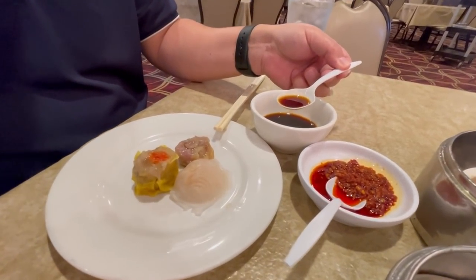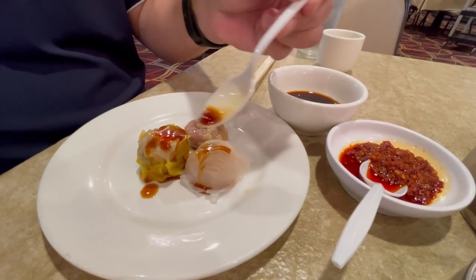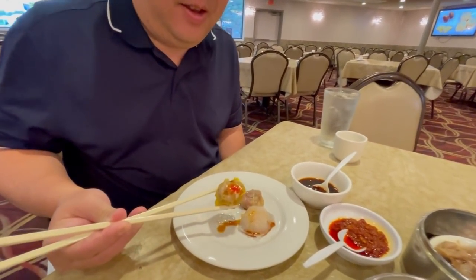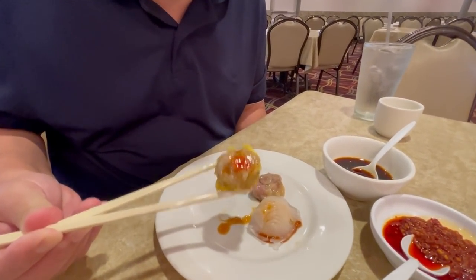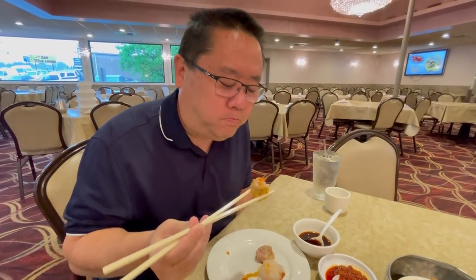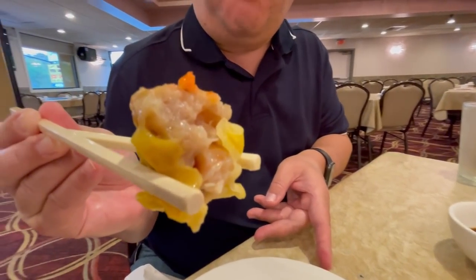They give you the soy sauce in a little bowl here. Put some of my shumai and my hagao and try this out. We're all the way to Atlanta for some Chinese dim sum — gotta try it out. Check that out. Authentic tasting. It is really good. In fact, some of the better ones I've had from the Los Angeles area. I'm very impressed with that first bite on the shumai.